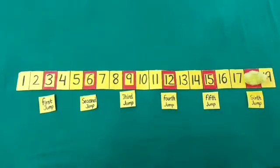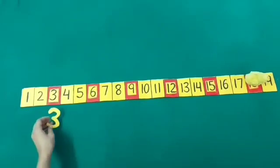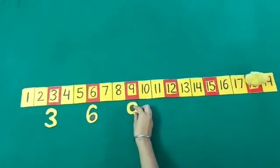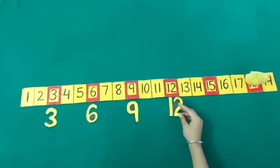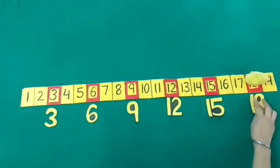Yes students, do you understand how Choo Choo has jumped? Okay then, let's do it again. With its first jump, Choo Choo jumps to... 3. From 3, Choo Choo jumps to... 6. From 6, Choo Choo jumps to... 9. From 9, Choo Choo jumps to... 12. From 12, Choo Choo jumps to... 15. And from 15, Choo Choo jumps to... Very good. 18.